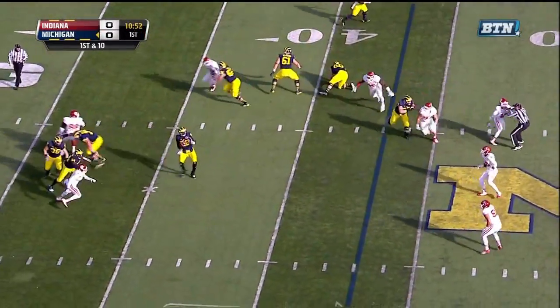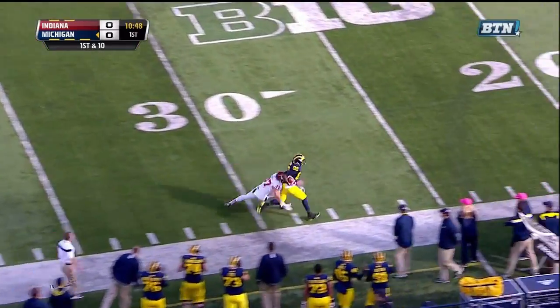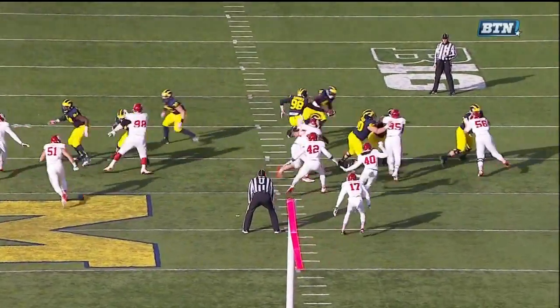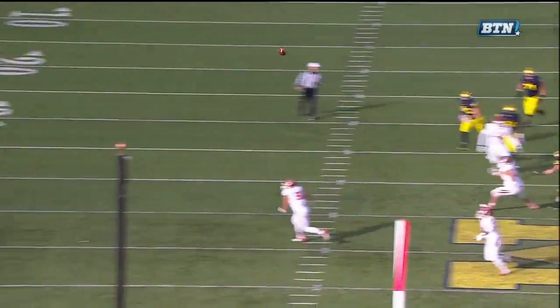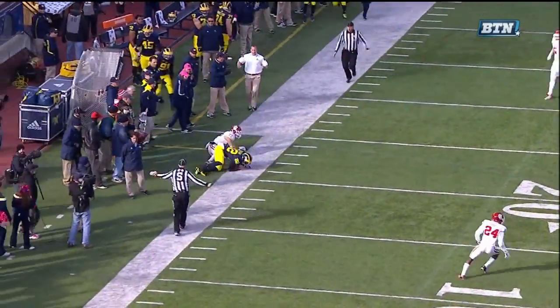On first down, Gardner off the play fake, gets in some trouble, but able to get away. Gardner flooring it for the sideline — and down the sideline is Darbo! This type of play is really what Devin Gardner should be best at: play action pass, putting the guy one on one so he doesn't have to make a lot of reads. And Darbo gets behind his guy.